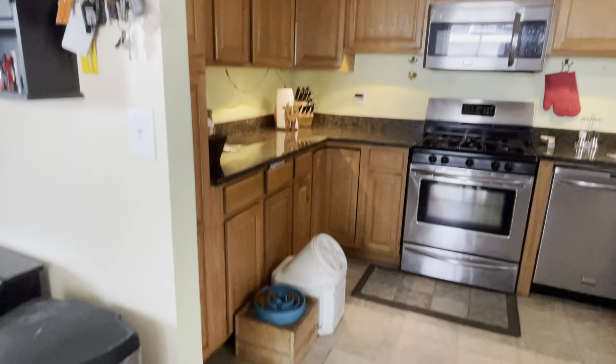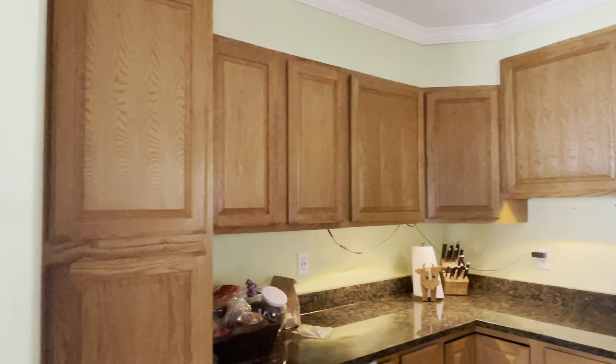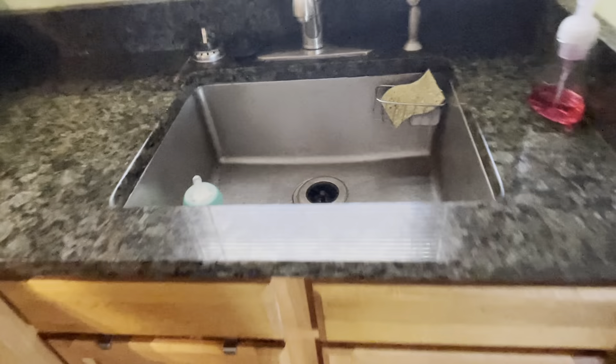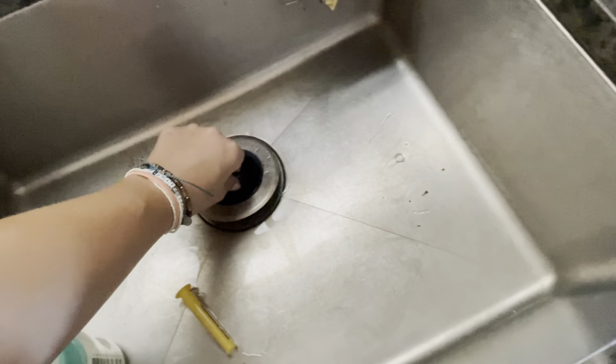They have cats and dogs. That area over there is more than likely where you would have your pantry storage. It is a gas stove, which is nice, and it does have a garbage disposal — also nice.